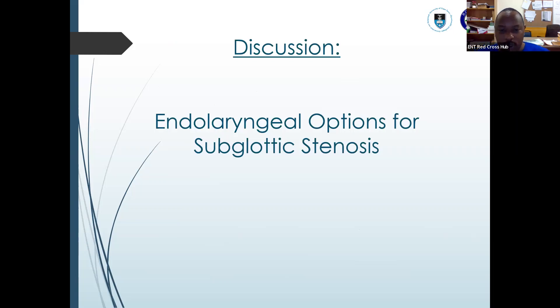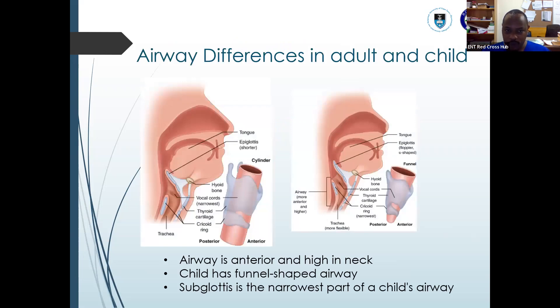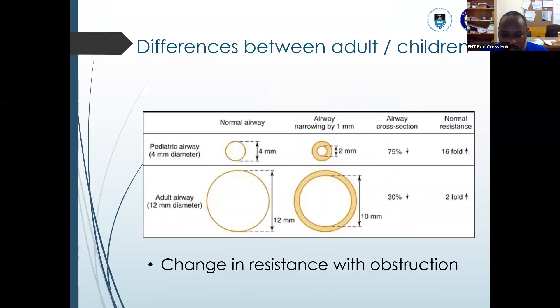Moving to our discussion on endolaryngeal options for subglottic stenosis, we can start with a bit of anatomy. The differences between an adult airway and a child's airway are quite commonly known. The airway of a child is usually more anterior, higher in the neck, and usually funnel-shaped compared to an adult which is more cylindrical. In a child's airway, the subglottic region is usually the narrowest part of the airway, and it's a complete ring, making it more vulnerable to stenosis.